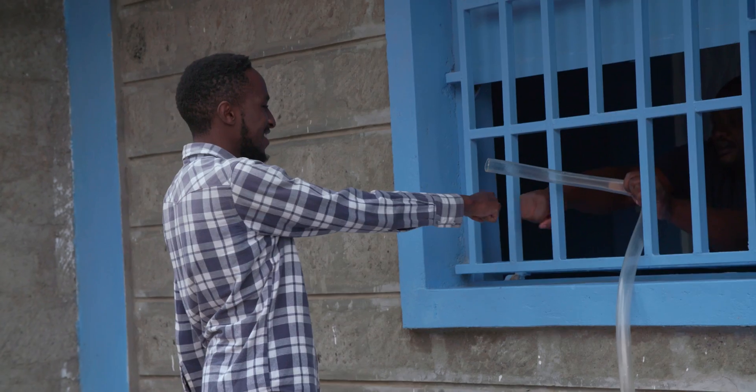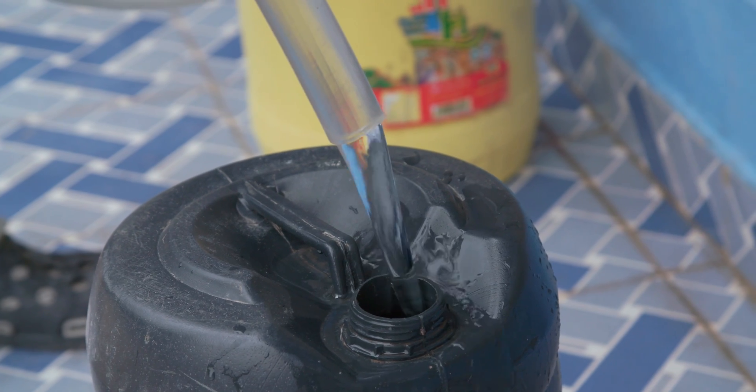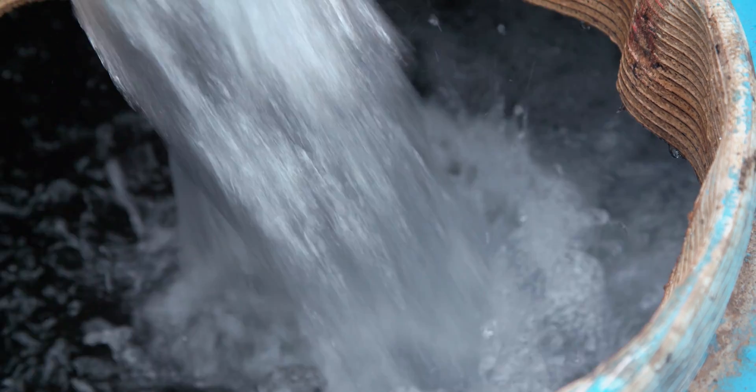Some of my clients come and say, are you really sure that this water is from Kitangela? Because the quality of that water is very good. I'm treating the water from here and this is the product.